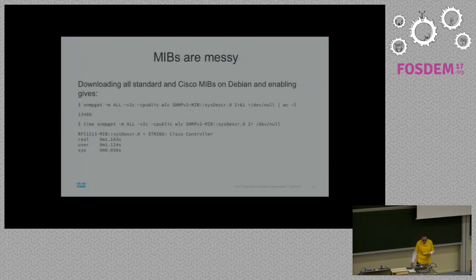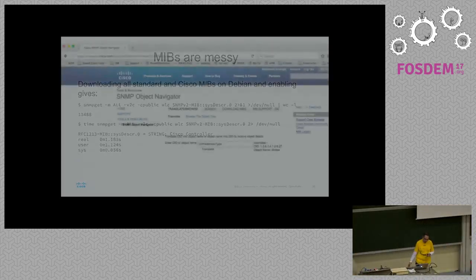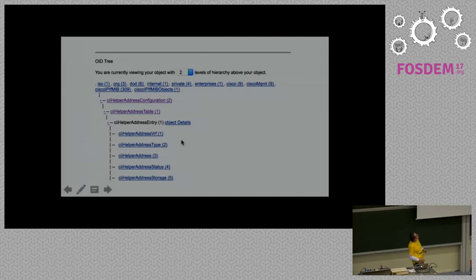MIBs are extremely messy. On my Debian box, if I install the SNMP MIB package, download the Cisco ones, and get one value from my WLC, that will produce 13,000 lines of errors and take 1.2 seconds just because it needs to load and parse the MIBs. It's incredibly bad. So basically nobody does this. For Cisco devices, you go to the object navigator, give it the name — for instance, the IP address type — press enter, it will tell you the OID, which MIB it's in, and what device supports it. You can then walk that tree and see what other interesting things are in the neighborhood.